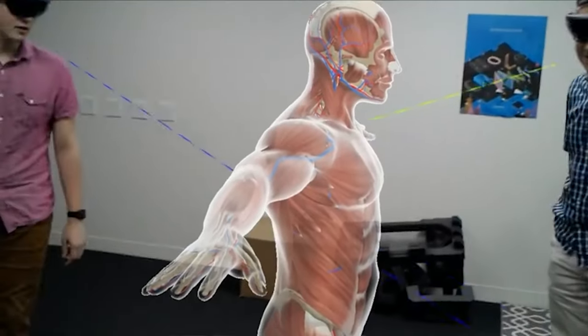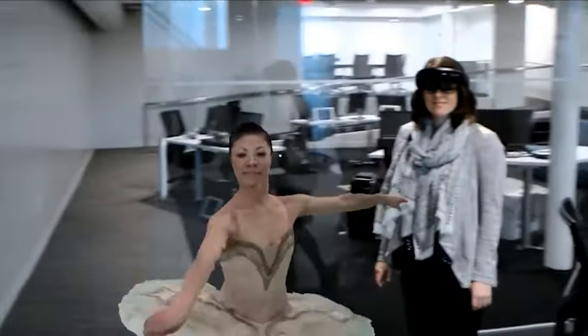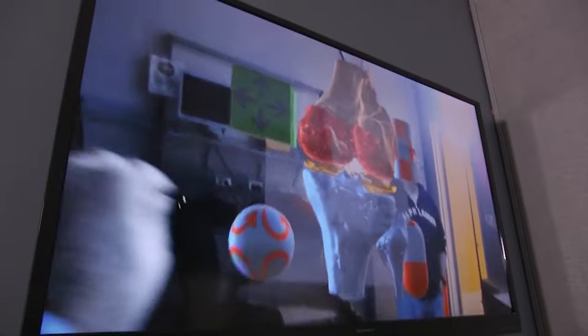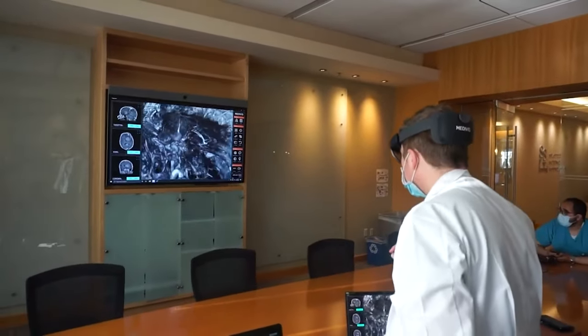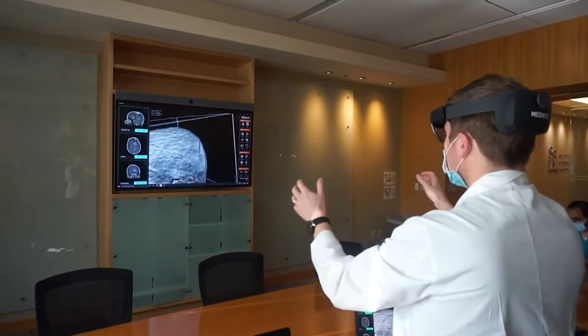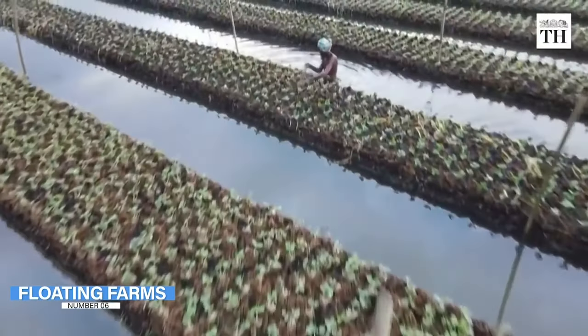The HoloLens can be used to assist medical students in mastering difficult techniques by projecting graphics of the human body onto their surroundings, enabling them to simulate an operation in a genuine medical environment rather than a purely virtual one. Experienced surgeons may also use the HoloLens to experiment and plan complicated new operations that might save countless lives.